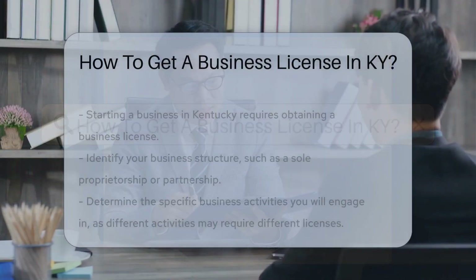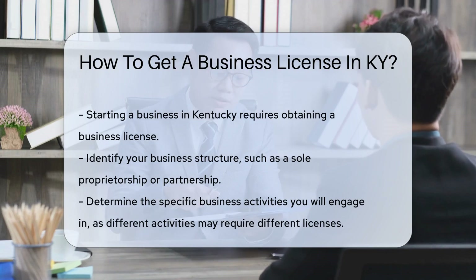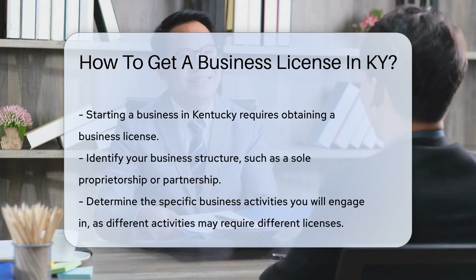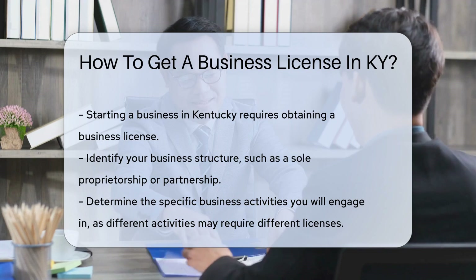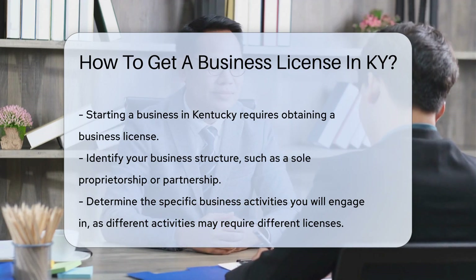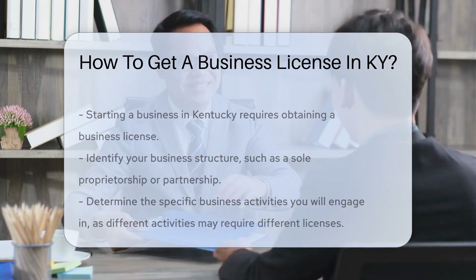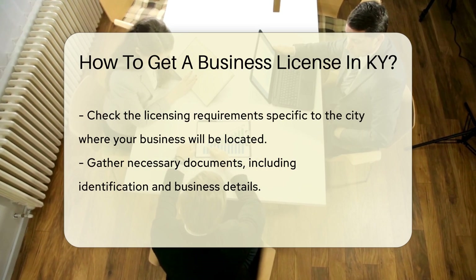Starting a business in Kentucky? You'll need a business license. First, identify your business structure — are you a solo act or a band of partners? This affects your license type. Next, determine your business activity. Selling guitars or teaching music? Each has its own licensing requirements.